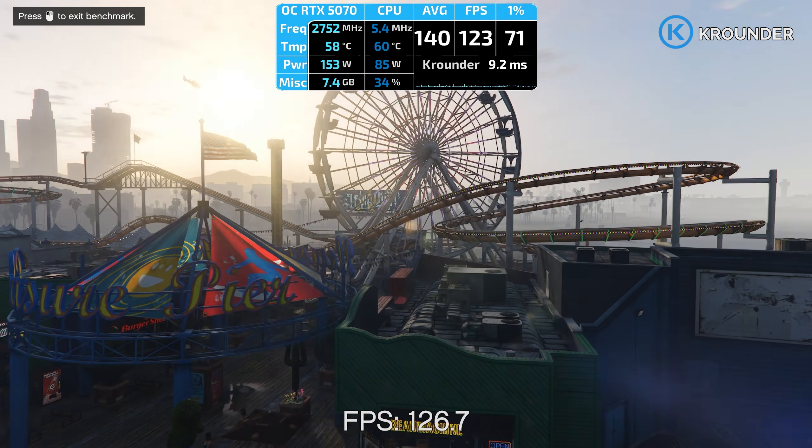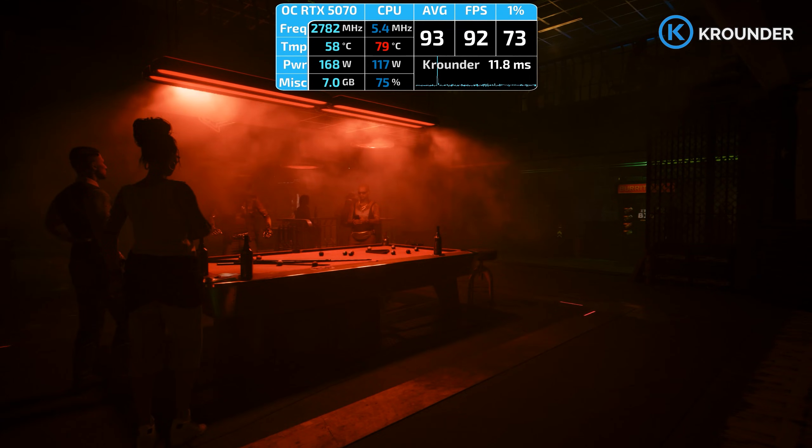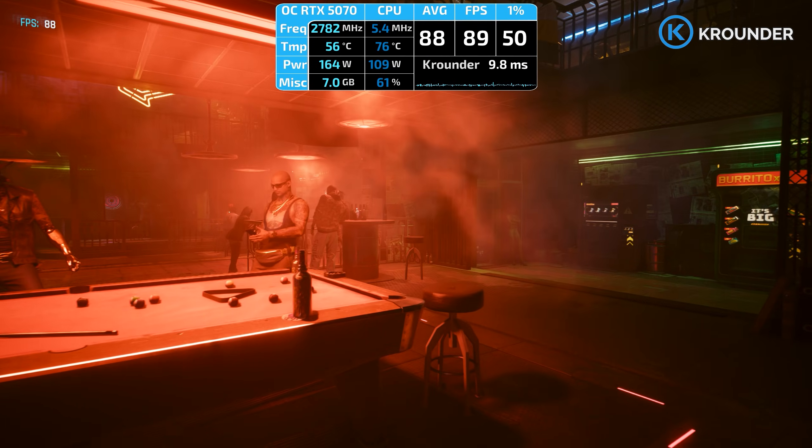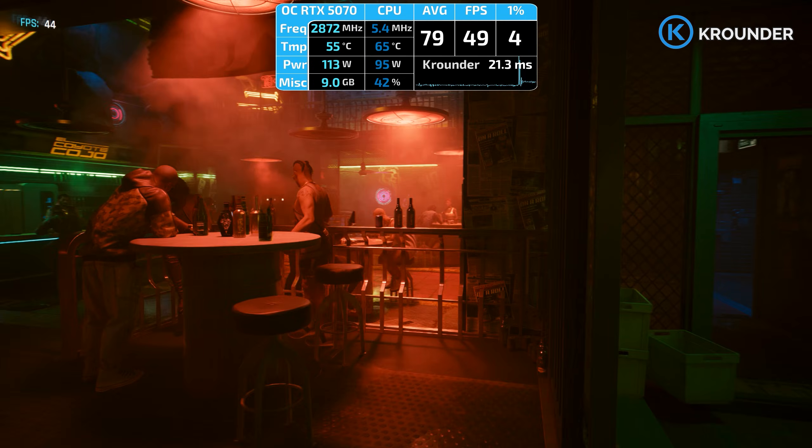Only because AMD released a very good version of FSR 4 and is already preparing a new one. Let me explain why performance mode went from unplayable garbage to something I actually recommend, and why you probably should be using and testing it too, if you're gaming at 2K.